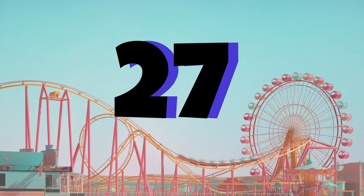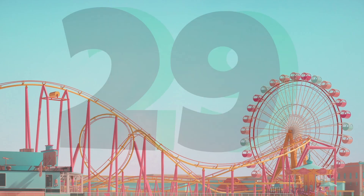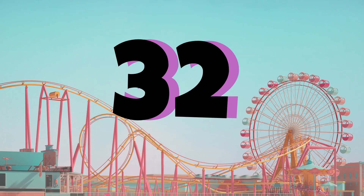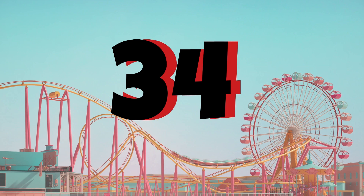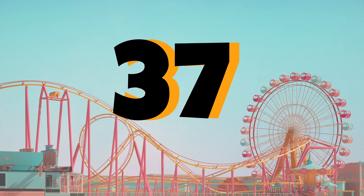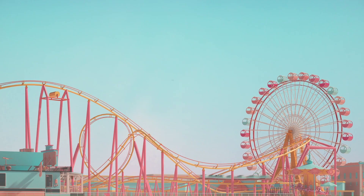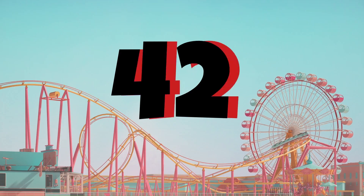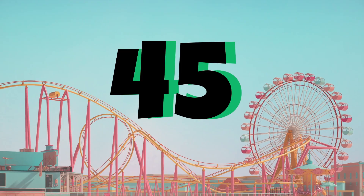27, 28, 29, 30, 31, 32, 33, 34, 35, 36, 37, 38, 39, 40, 41, 42, 43, 44, 45.